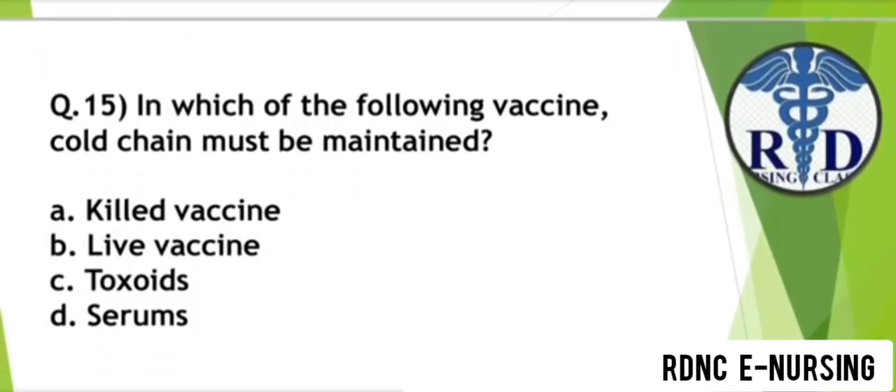Question 15. In which of the following vaccines must the cold chain be maintained? Option A: Killed vaccine. Option B: Live vaccine. Option C: Toxoid. Option D: Serums. The correct answer is Option B — Live vaccines.